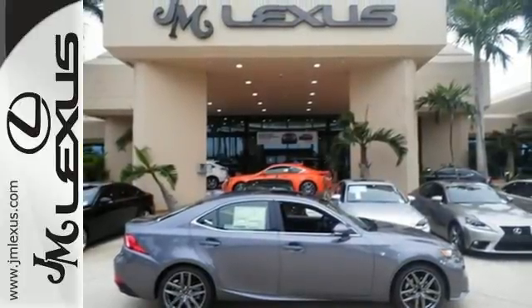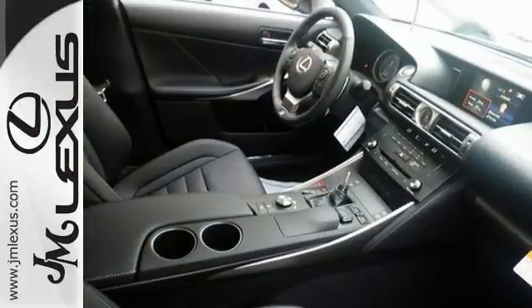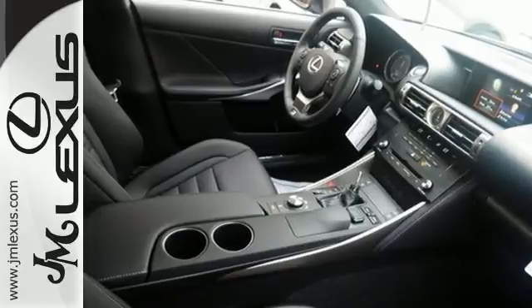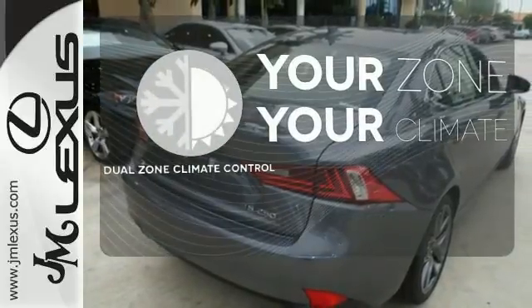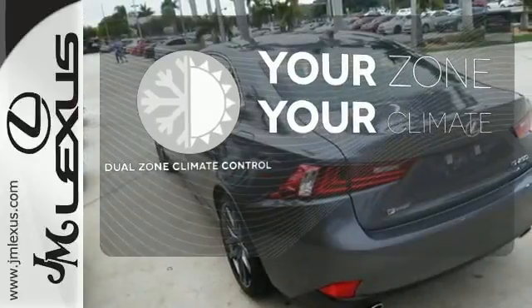With Lexus Enform, Lexus Display Audio, and the power moonroof, you're open and connected to the world you're actively reinventing. It's too hot, it's too cold — not anymore with the dual zone climate control.